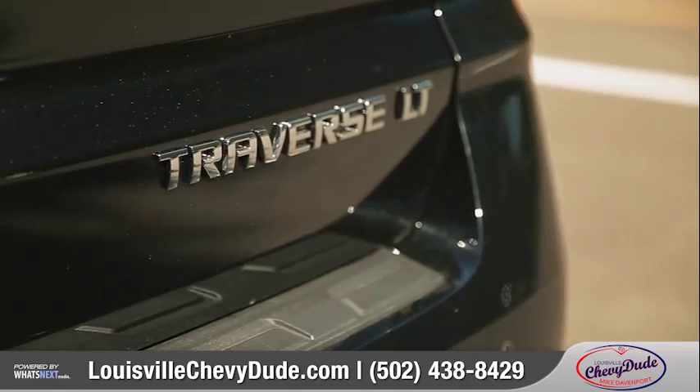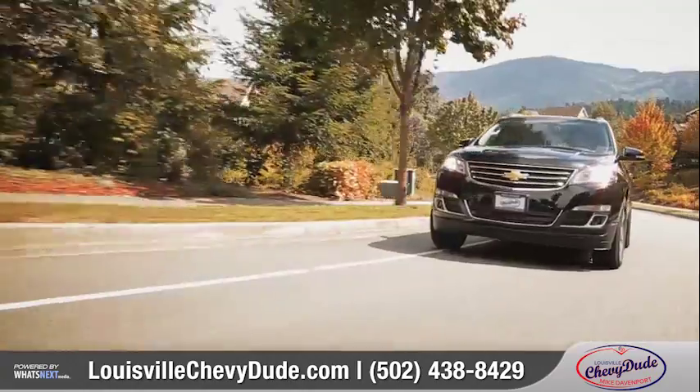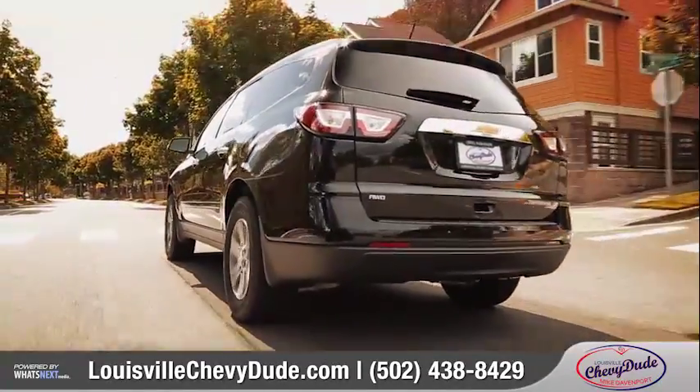Traverse is a midsize SUV that offers exceptional style, advanced technology, and comprehensive safety features. It's no wonder that the Traverse made the list of the best family cars of 2015. Come with us as we take a closer look.